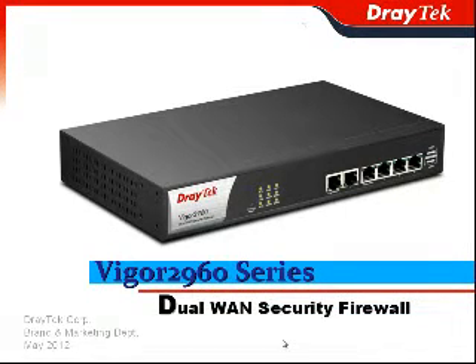Thank you for attending today's webinar. I'm Perry Liao, the Marketing Project Manager of JTA Corporation. In this presentation, we will show you in detail about our latest dual-run security firewall, Vigor2960 series.